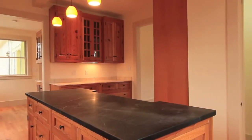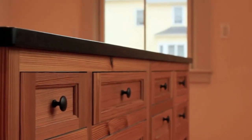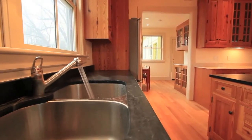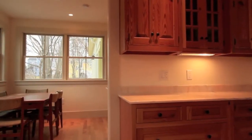Thoughtful consideration was invested into creating a kitchen that was not only modern but also preserved the timeless sense of quality consistent with the period of the home. The attached Sun Splash breakfast area provides the ideal environment for casual dining.